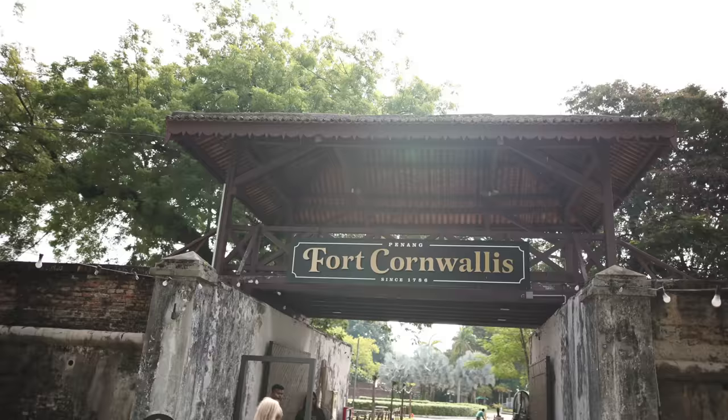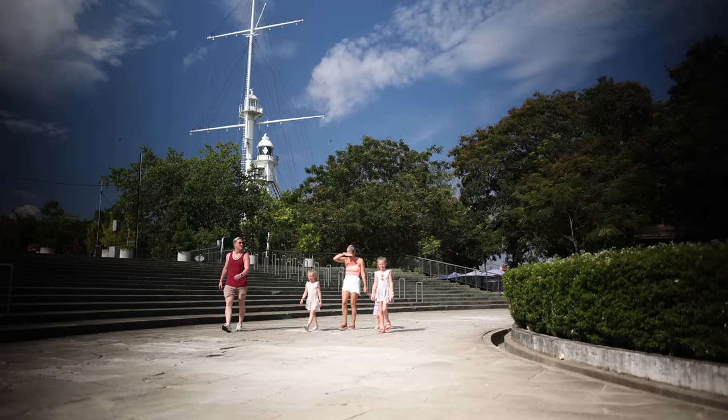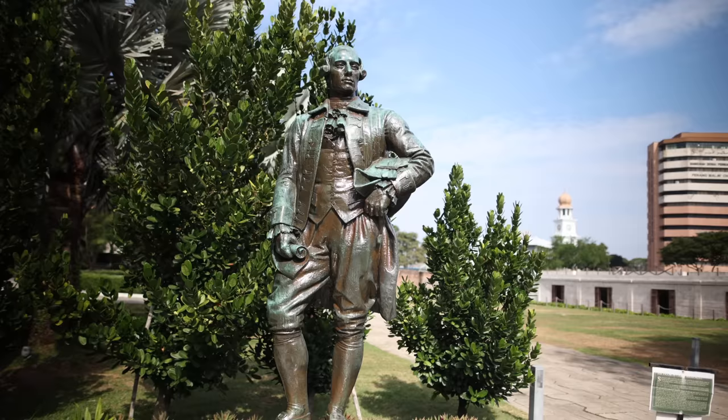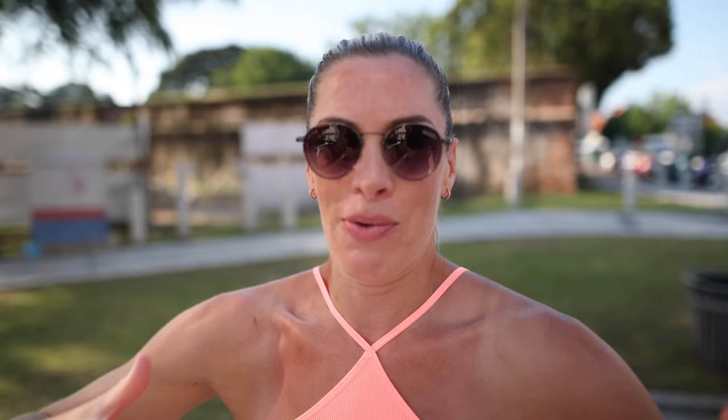A short walk from the centre of Georgetown and we arrived at Fort Cornwallis, a bastion fort built by the British East India Company in the late 18th century. In 1786, Captain Francis Light established Penang, the first British trading post in the Far East. That was really amazing — I cannot believe how much history is there. It really brings me back to things I watch on Netflix, like Bridgerton and the story about Queen Charlotte.